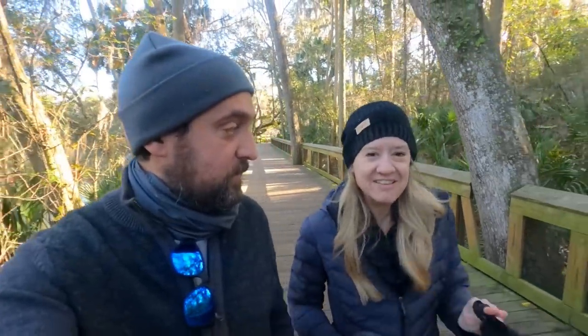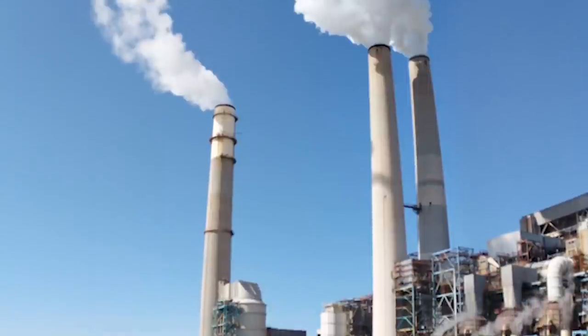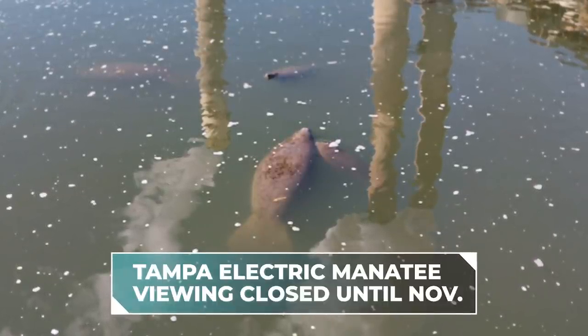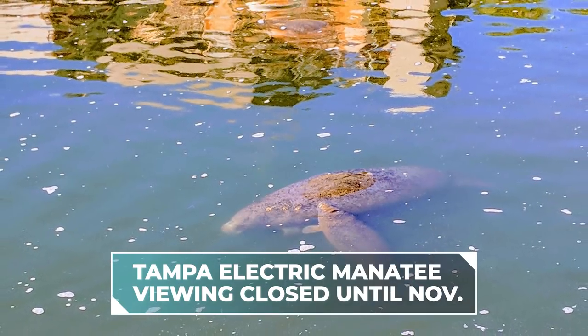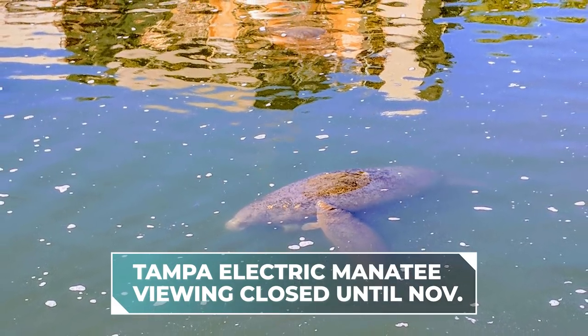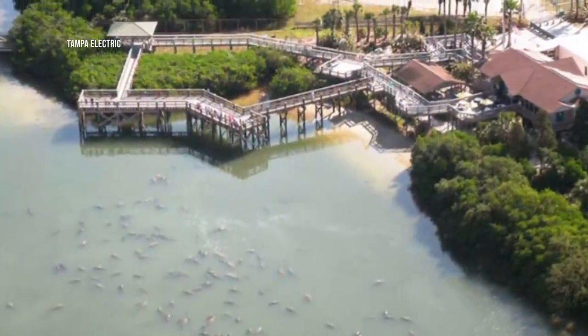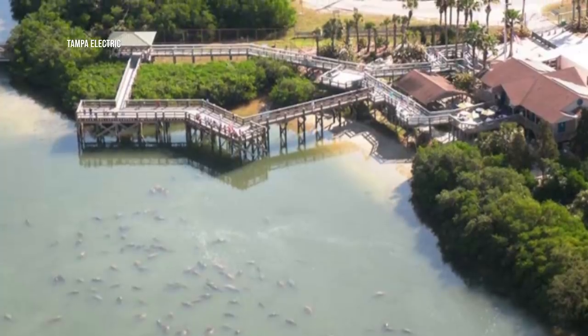We do want to give you a hot manatee tip. There's an excellent viewing spot near Tampa — the Tampa Electric Company. There's a power plant, and the water ejected from it is a warm stream, so manatees come to that exit. The electric company recognized this and built a whole structure with a visitor center — it's completely free and you can see tons of manatees.